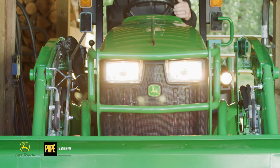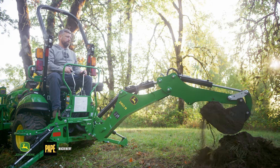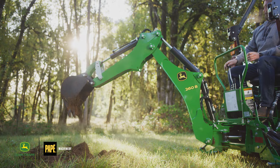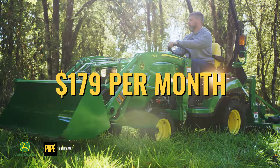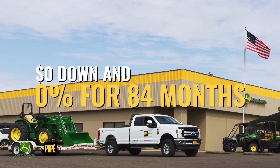Get a jump on your spring outdoor projects with Pape Machinery Ag & Turf. For a limited time, take home a new John Deere 1023E Compact Utility Tractor and D120 Loader for only $179 per month, with zero down and zero percent financing for 84 months.